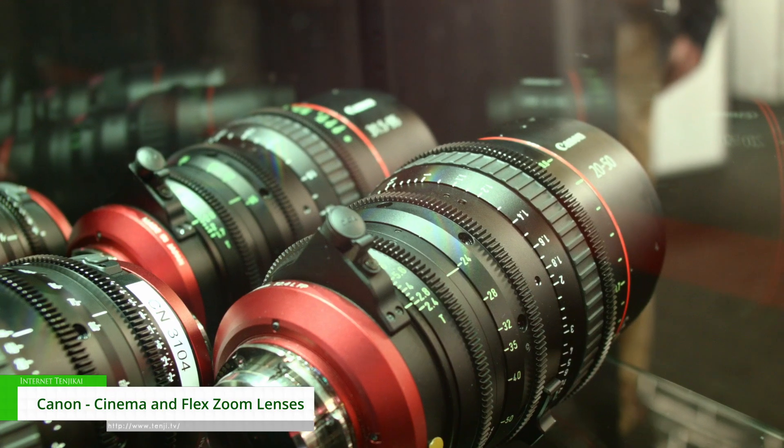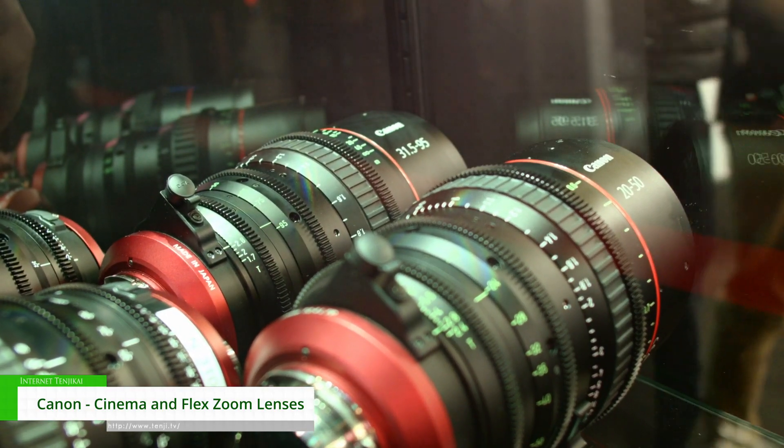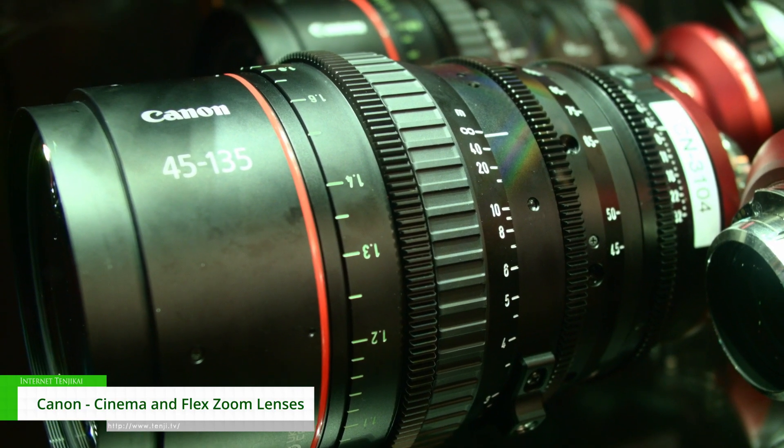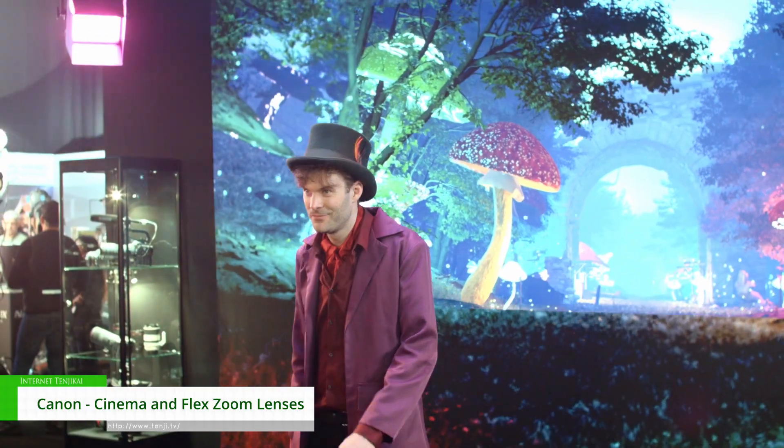They go from a T2.4 for the full frame all the way to a T1.7 in the Super 35s. Not only that, you have the Canon optics and the Canon build, but the lenses have really strong communication for getting data from the lens, especially for virtual production.